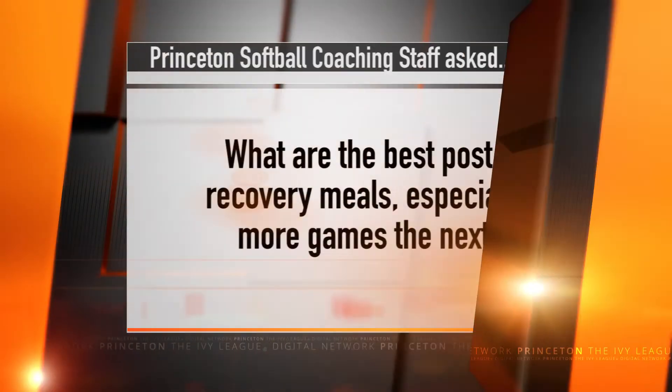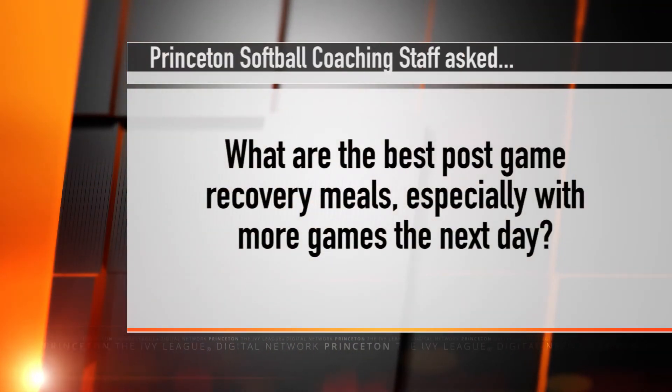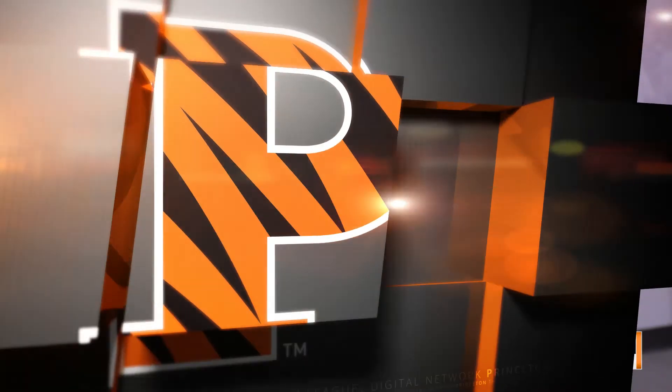Hi, my name is Alexa McDonald and I'm the clinical and sports dietitian at Princeton University. A post-game recovery plan the day before another full day of competition should emphasize carbohydrates for replenishing and topping off energy stores before you sleep and include a side of protein for muscle recovery.